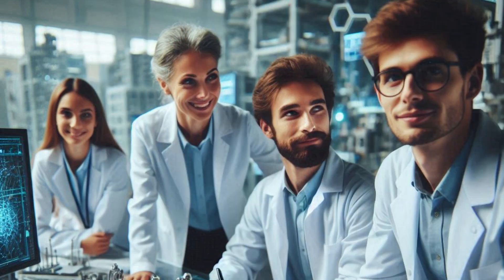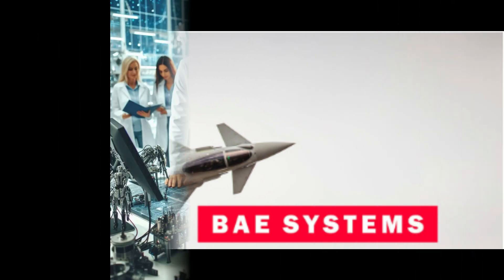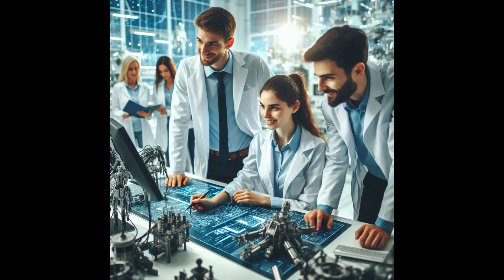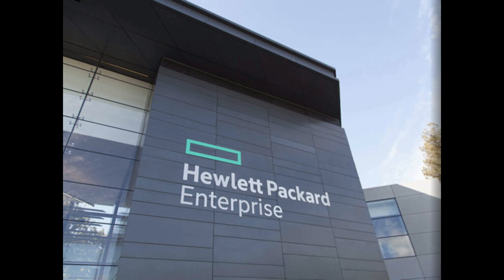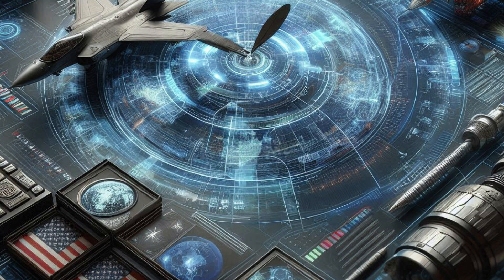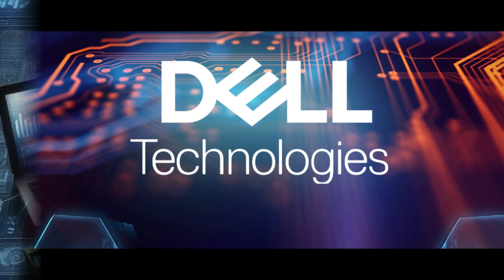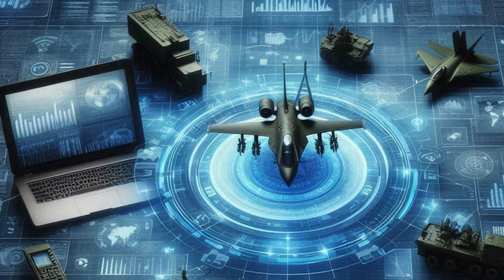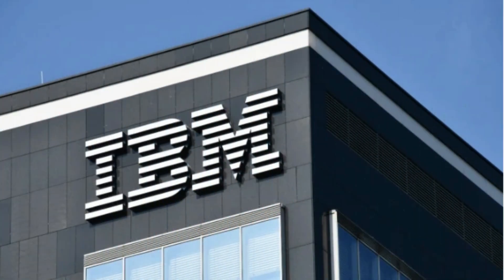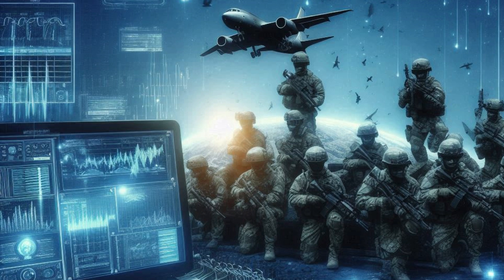Two: technology companies. BAE Systems, a global defense contractor, produces military-grade computing systems for land, sea, and air applications with a focus on secure, mission-critical technology. Hewlett-Packard Enterprise, HPE, has been involved in providing high-performance computing, HPC, systems for military use, including data processing and analysis for defense applications. Dell Technologies provides ruggedized and secure computing solutions sometimes used in military applications, particularly for mobile command centers and tactical operations. IBM has a long history of working with the military, providing computing systems for various defense applications, including AI and cybersecurity.